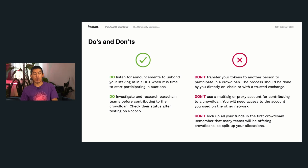Now that we've covered all the basics of crowd loans and auctions, let's go over some do's and don'ts. First, you definitely do want to listen for announcements to unbond your staked KSM or DOT when it comes time to start participating in these auctions. And you absolutely want to investigate and research the parachain teams before contributing to any of them. Remember this is a completely open and permissionless process, so there could be teams with malicious intent trying to lock up your KSM in a not-worthwhile auction. Do research on how teams have been performing on the Rococo testnet and what incentives they're providing.